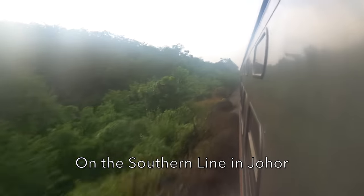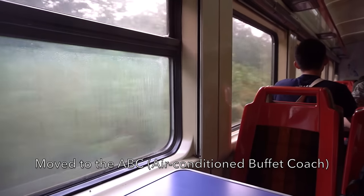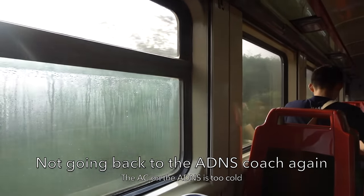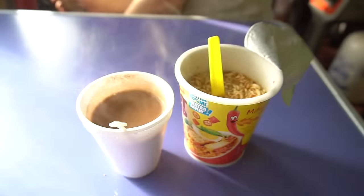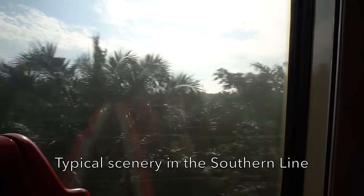The train is cruising on the southern line in Johor. I've moved to the ABC or air-conditioned buffet coach because the ADNS coach is too cold for me. I'm having cup noodles and hot Milo for breakfast. These are the typical sceneries in the southern line of Johor.